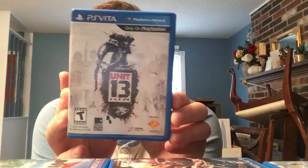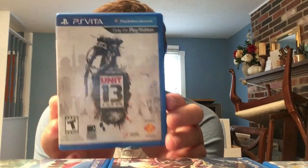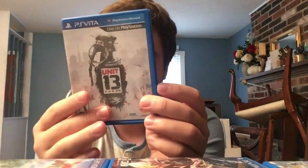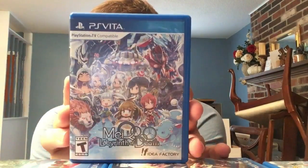Next we have Unit 13 - one of the last games made by Zipper Interactive, the SOCOM team. Really cool third-person shooter, very underrated, always dirt cheap wherever you go. Fun game to play. Next, another RPG from Idea Factory: Makai Toshi: City of Darkness.